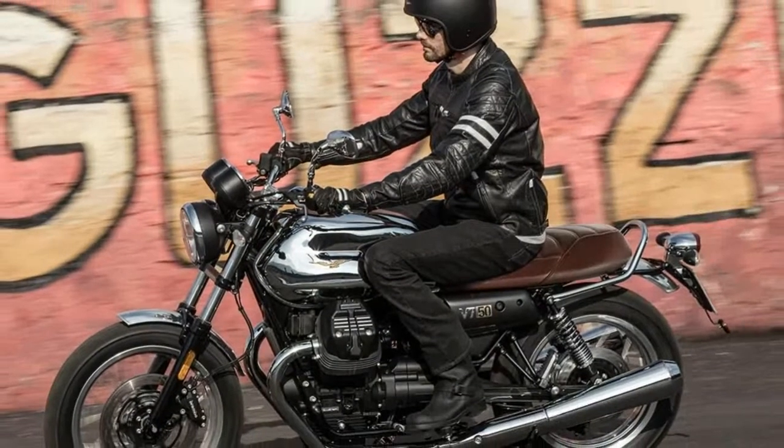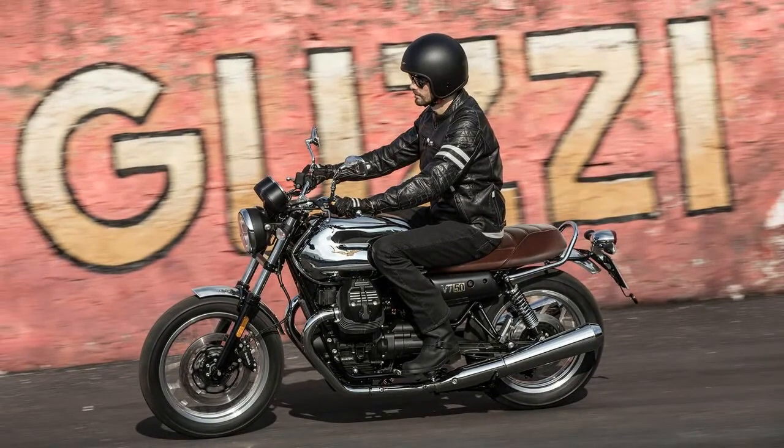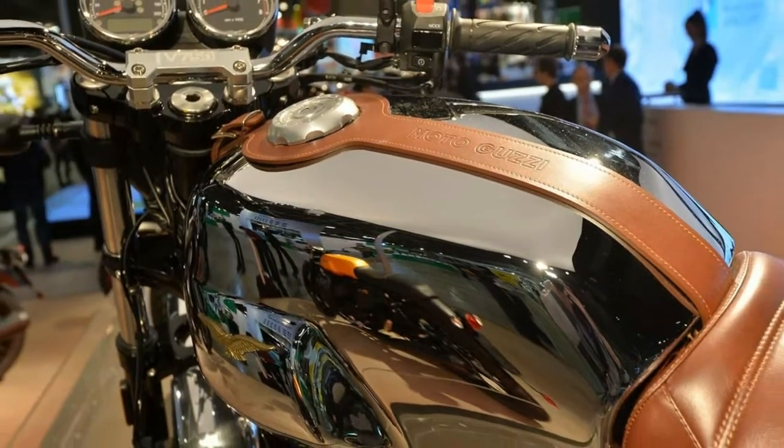Speaking of passengers, they will now be able to sit more relaxed thanks to a modified seating position which includes repositioned footpegs and a lower seat. And yes, these changes also apply for the rider.